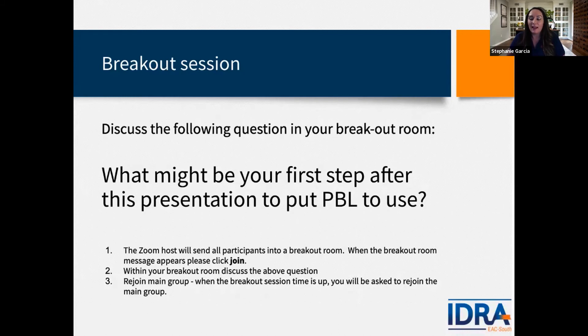Michelle Vega is going to break us out in a moment. When the breakout room message appears you have to click Join. It'll move you to a small room with a random small group of participants to discuss the question, which I'll also put in the chat box. A timer will count down and then push you back to the main group. When the breakout session time is up and you rejoin the main group, we'll finish our presentation, have some Q&A, and I have some great resources to share at the end.